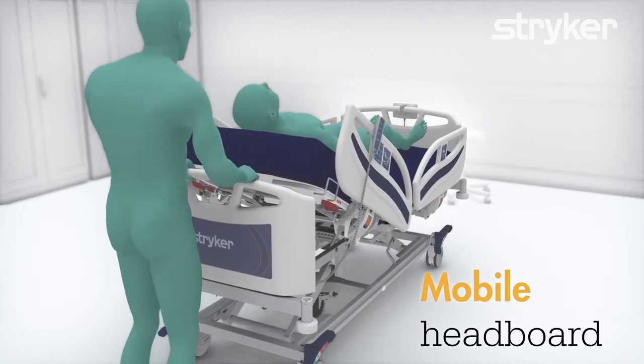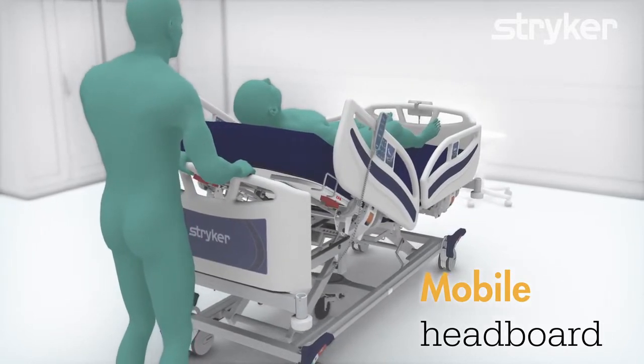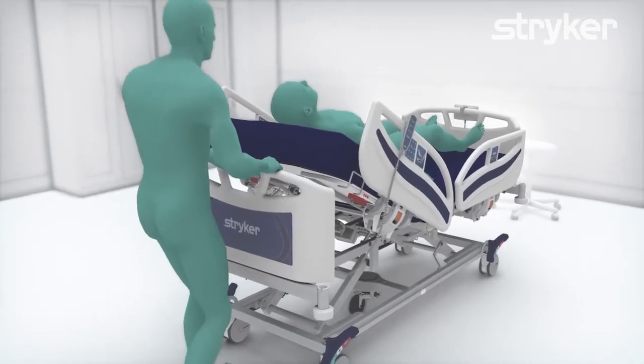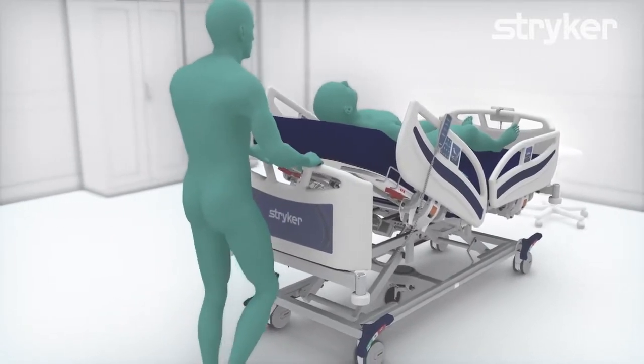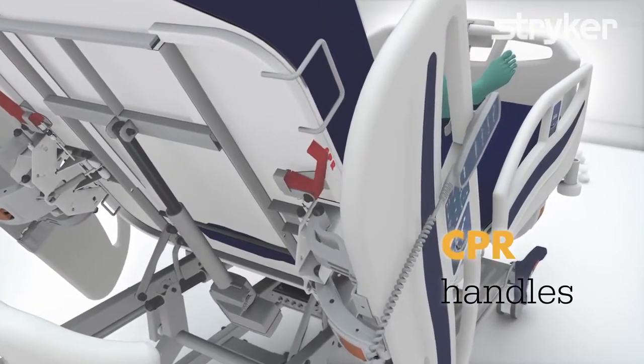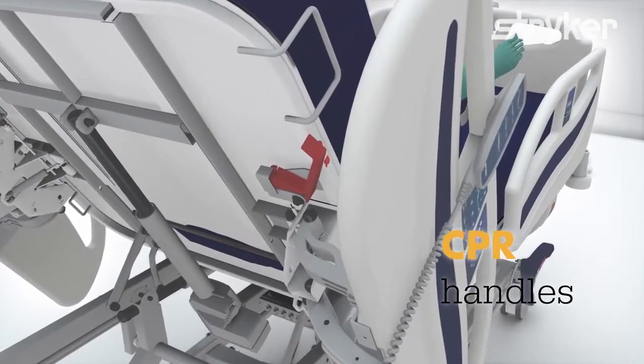The mobile headboard provides patients with safe, comfortable therapy and is ergonomically designed, being easily adjustable by caregivers regardless of their height. Manual CPR handles are placed on both sides of the backrest.